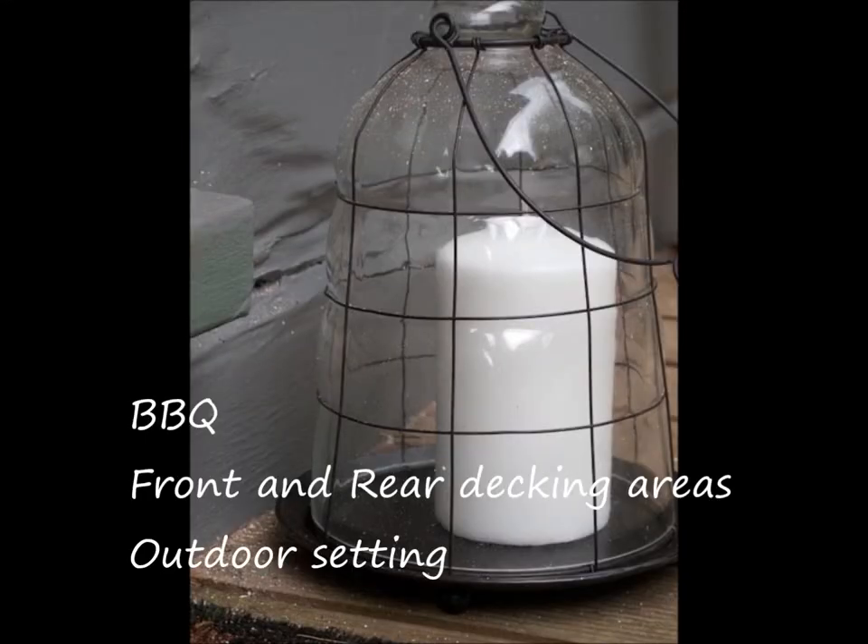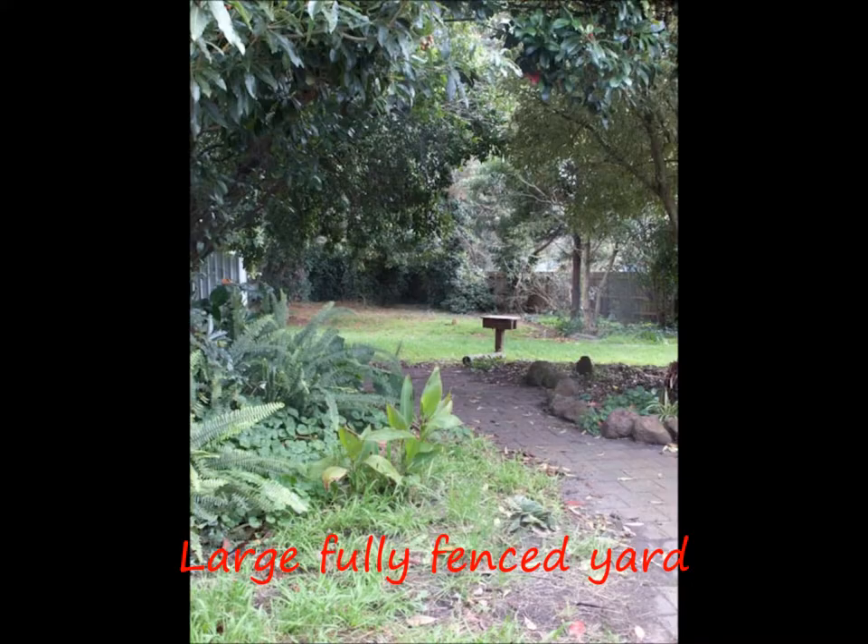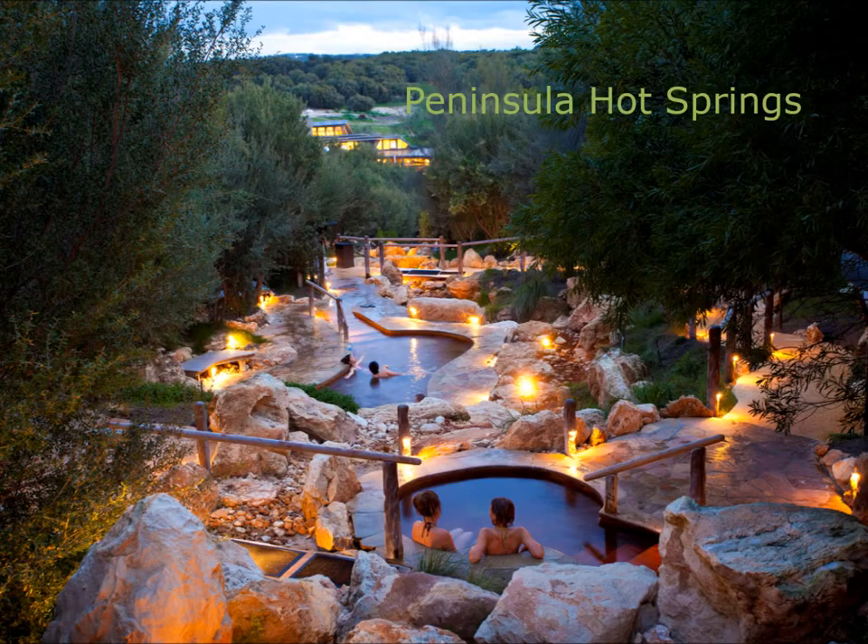The Stay and Bathe package includes accommodation and bathing passes to the beautiful Peninsula Hot Springs. The Stay and Create package includes private tuition with renowned Peninsula artist Michael Leeworthy at his Red Hill studio.